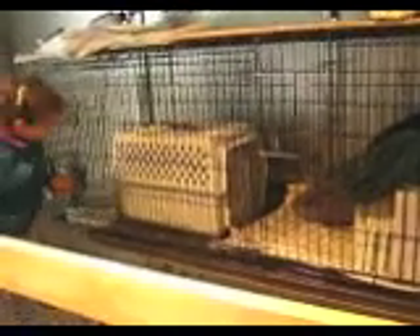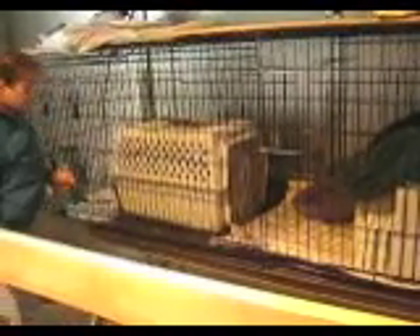How many are in there? There's three. There should be a gray, a calico, and an orange.